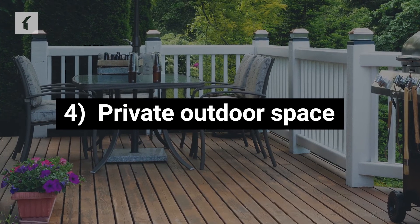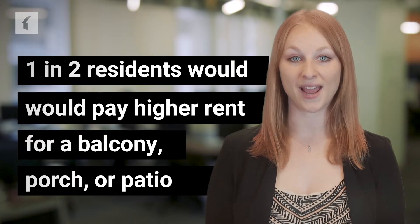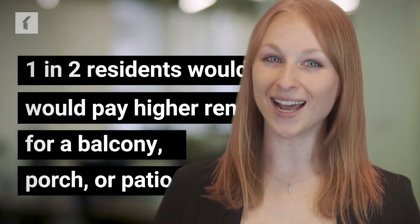Private Outdoor Space: 1 in 2 residents would pay higher rent for a balcony, porch, or patio. Not having private outdoor space is a major downside of renting, so creating places where residents can gather or relax can make your community a very desirable place to live.